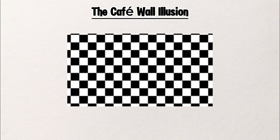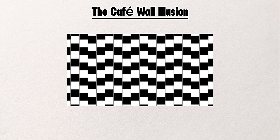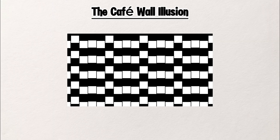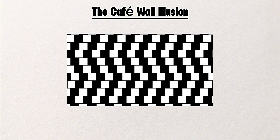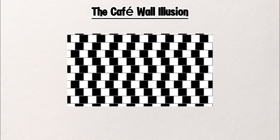It happens when rows of black and white tiles are slightly offset. The contrast between the dark and light tiles confuses your brain. Your mind tries to connect the pattern, but the edges don't line up, so your brain twists the image to make sense of it. That's why you see the straight lines as slanted — but it's not your eyes, it's how your brain fills in the gaps.